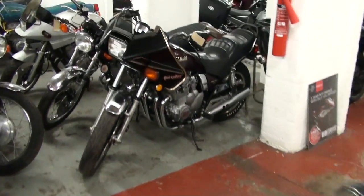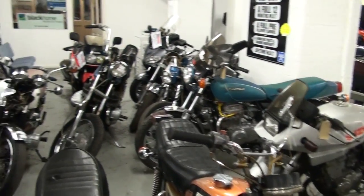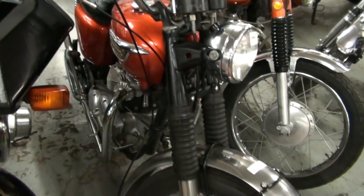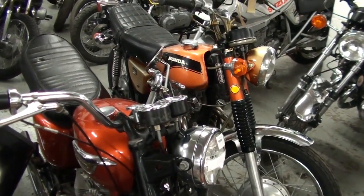GS750, 550 Maxims, old Katanas, old FZ750 at the back there. Ooh, Drive Tiger! Another CL350 — lovely.